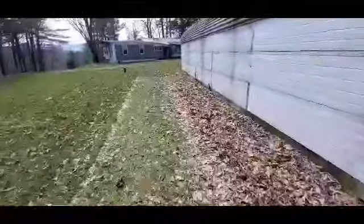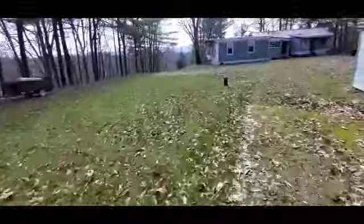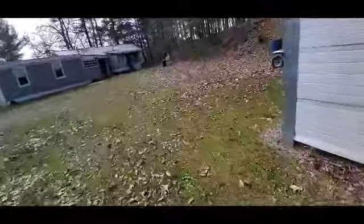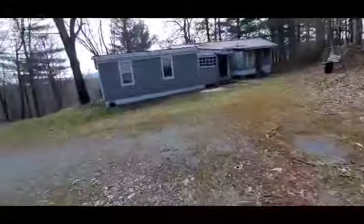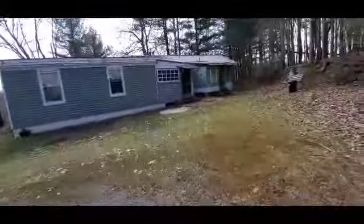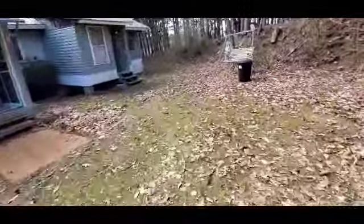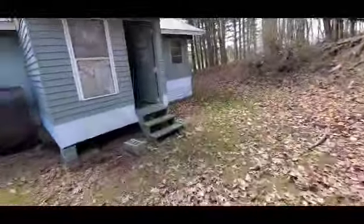We've got a big, nice level area here. Financing is going to be a little tricky on this one. With these older mobile homes, forget the government-backed loans — what I always refer to as the alphabet soup of financing, the FHAs and the PHFA — they're not happening here. You're going to have to either do cash, conventional, or a local bank loan.